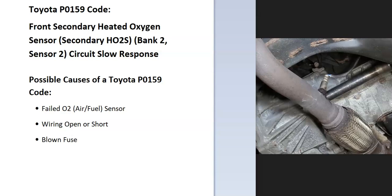Today I'm talking about a Toyota with the P0159 code — what it is and how you go about fixing it. A Toyota P0159 code is a front secondary heated oxygen sensor, bank 2 sensor 2 circuit slow response.